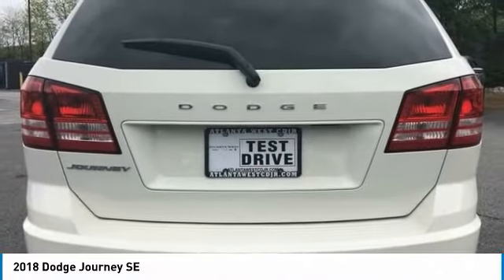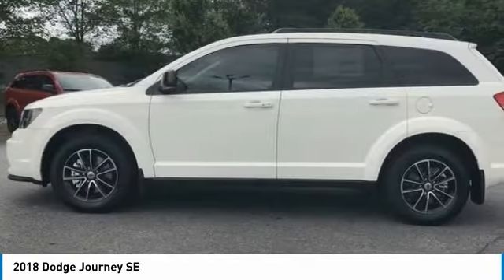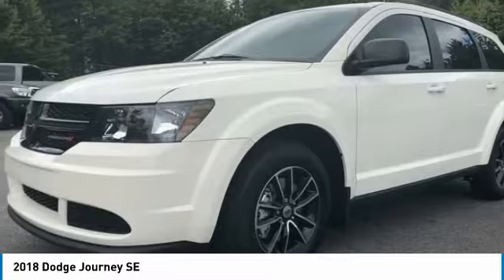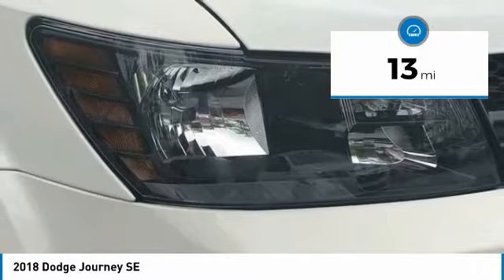The Journey's optional third row seat, along with innovative features like a chilled beverage cooler and in-floor storage bins, make it a good and affordable alternative to a traditional minivan, priced below $25,000. This vehicle has less than 100 miles.